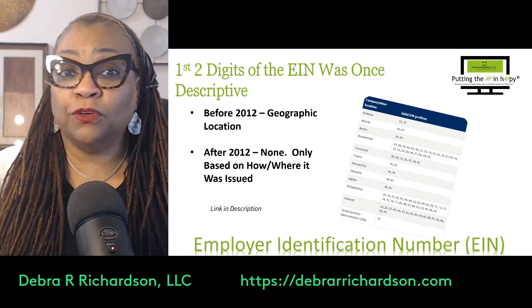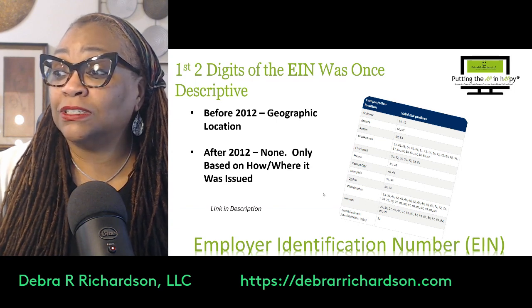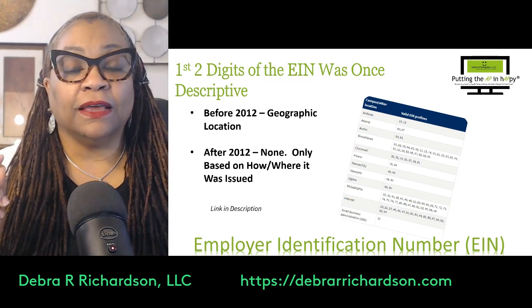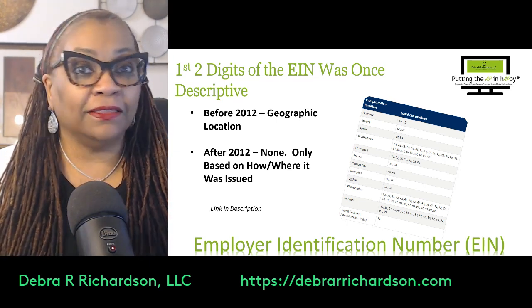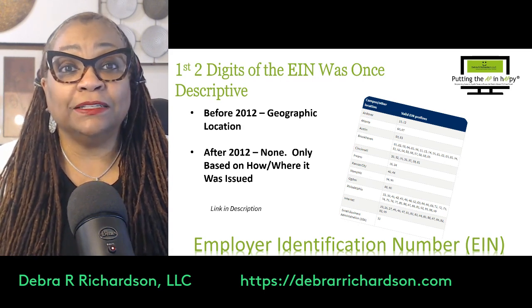As an example, if you look at 9-8, it now just means that the EIN was assigned by the Philadelphia IRS location. That's all it really means — location.